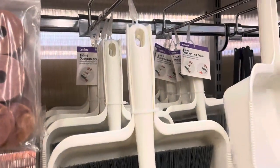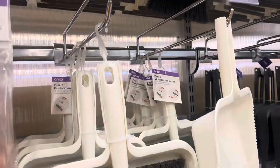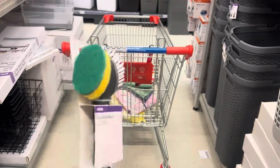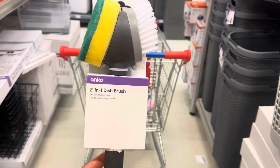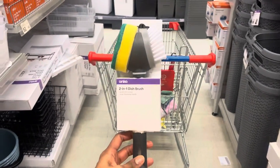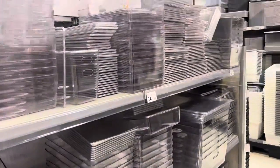I also found this two-in-one dispenser and brush which I'm considering buying. It's another great Kmart product — a two-in-one dish brush with a spot where you can put your soap in as well.